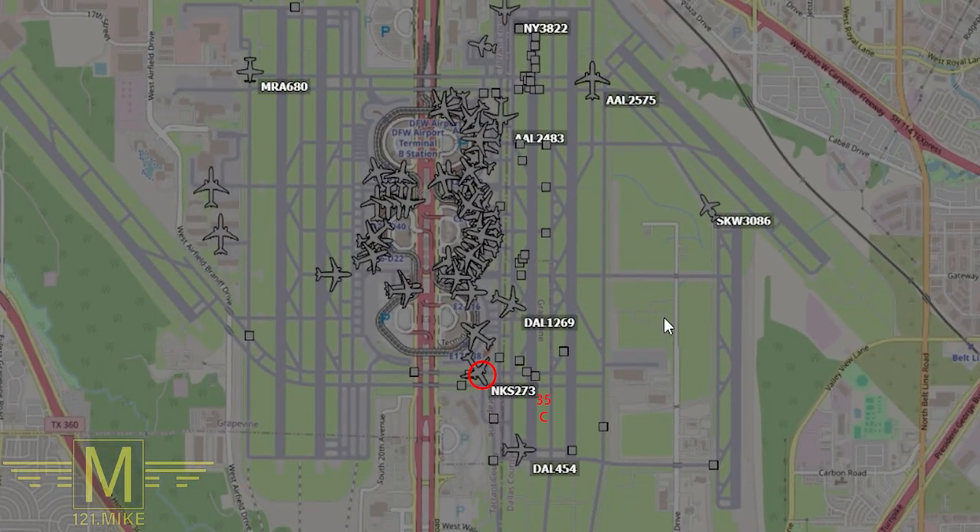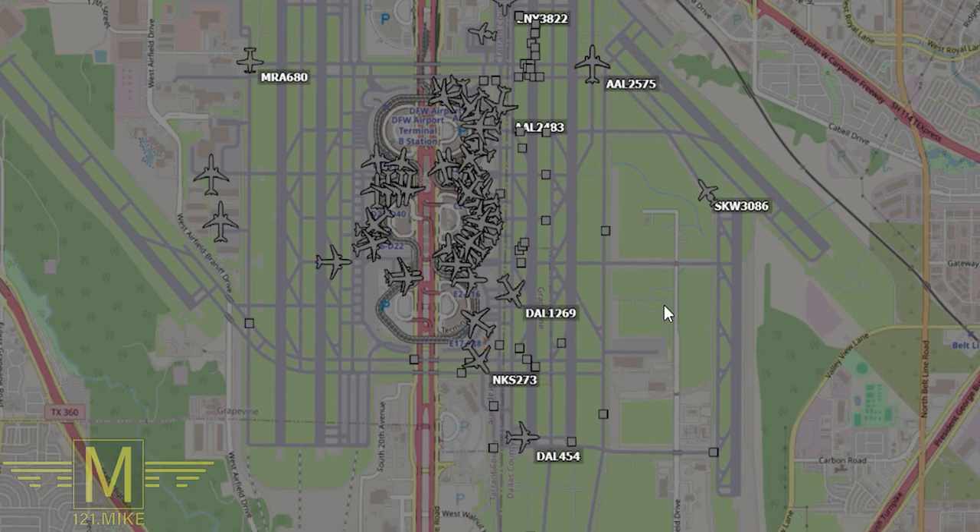Their call sign is Fairwinds 273 and they were issued instructions to taxi to runway 35 center. They're going to cross 35 left, and all those other letters that were said were the route they're going to take on each taxiway.